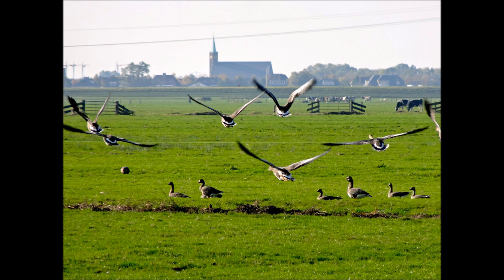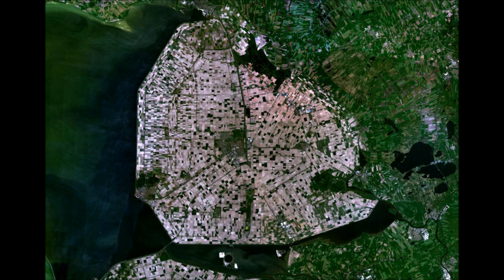A polder can be created by land reclamation, draining a swamp or marsh, or from separating a flood plain from water.